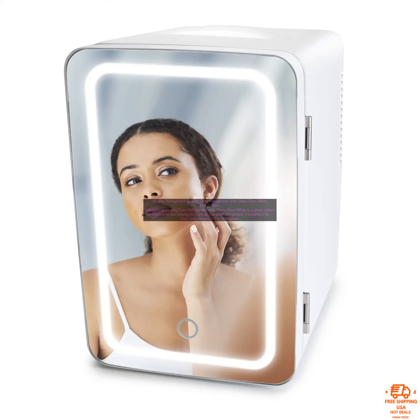The 6L Mini Refrigerator Beauty Care Refrigerator with Glass Door White is a great option for those who are looking for a small, compact refrigerator. It is perfect for storing beauty products, snacks, or drinks.